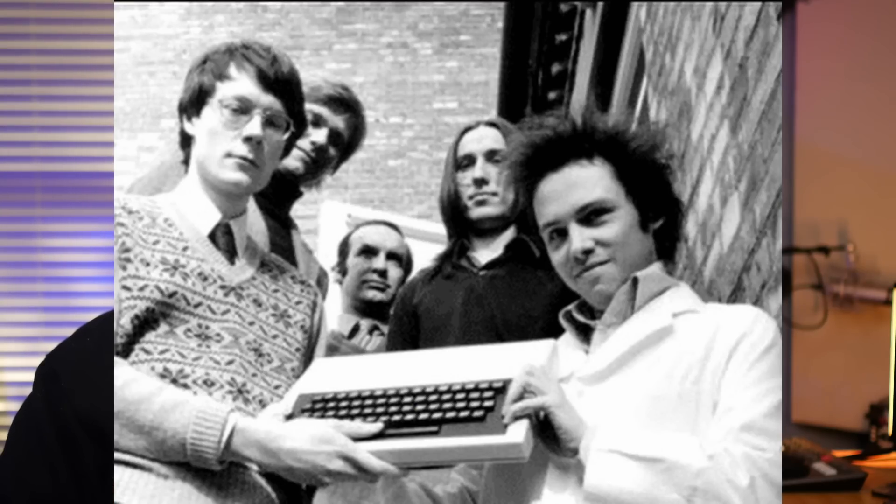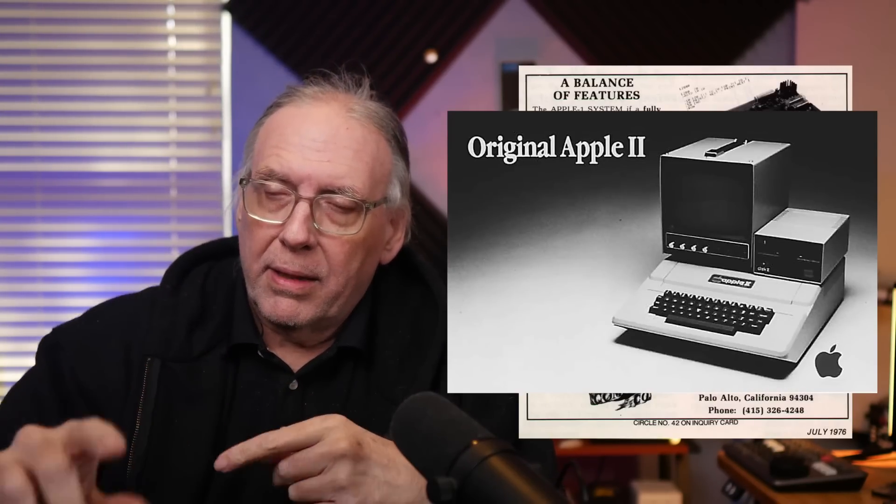Acorn was formed in December of 1978 by Chris Curry and Herman Hauser. They formed it in Cambridge, England, and they wanted to offer an inexpensive computer to the home market. The prices of machines at this time were fairly expensive. Sinclair hadn't yet entered the market, but they wanted to produce one that was fairly inexpensive that people could afford.